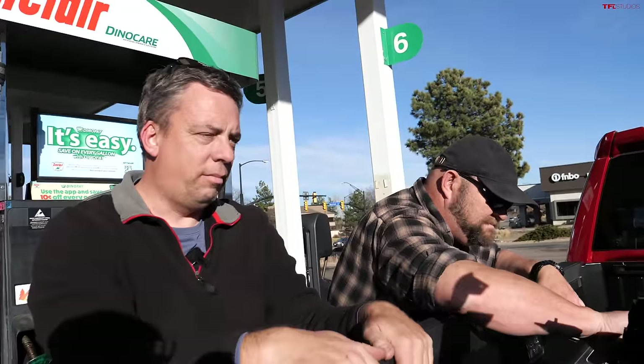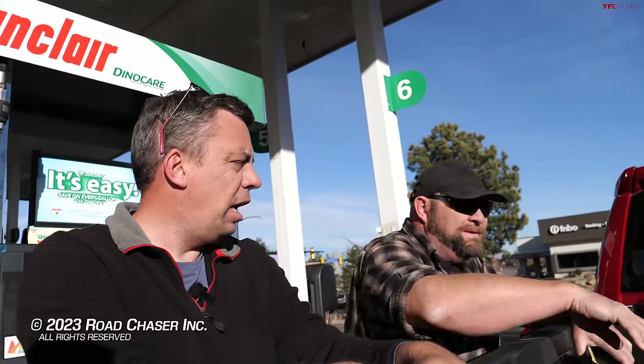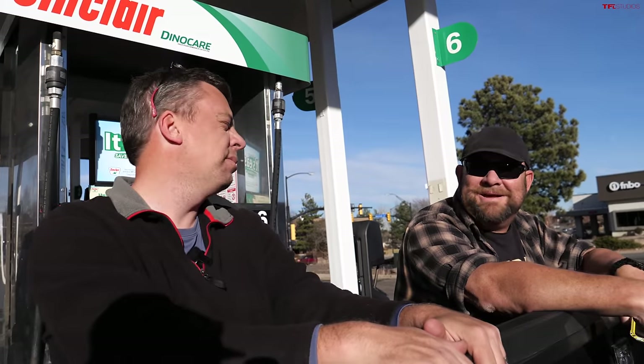Calling it right now: when you get your Toyota Tacoma with this chin spoiler, get rid of it. The fuel economy difference is not significant enough to justify keeping it. It took one minute and 16 seconds to remove with nine bolts. Thanks for joining us for real-world testing — check it out at TFLtruck.com.